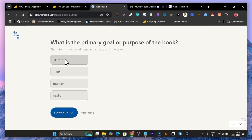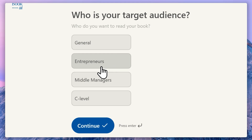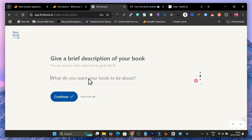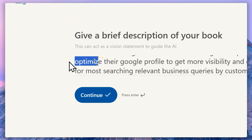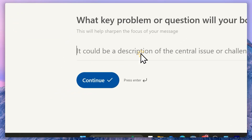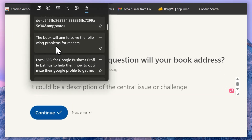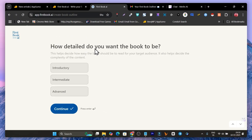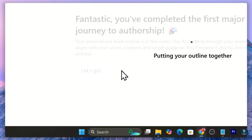After entering the title, it asks for the goal or purpose of the book — whether it's for educating, guiding, or inspiring people. I'll go with guidance and click Continue. Next it asks for your target audience — mine is entrepreneurs. Click Continue. Then it asks what topic your book is based on; give it a brief description so the AI understands your ideas. I want to help people optimize their Google Business Profile, so I entered that description and clicked Continue. It then asks for the key problems and questions your book will solve for your audience — I got these details with AI. Finally, it asks the detail level — I chose intermediate — and the writing style — I chose conversational — then clicked Continue.